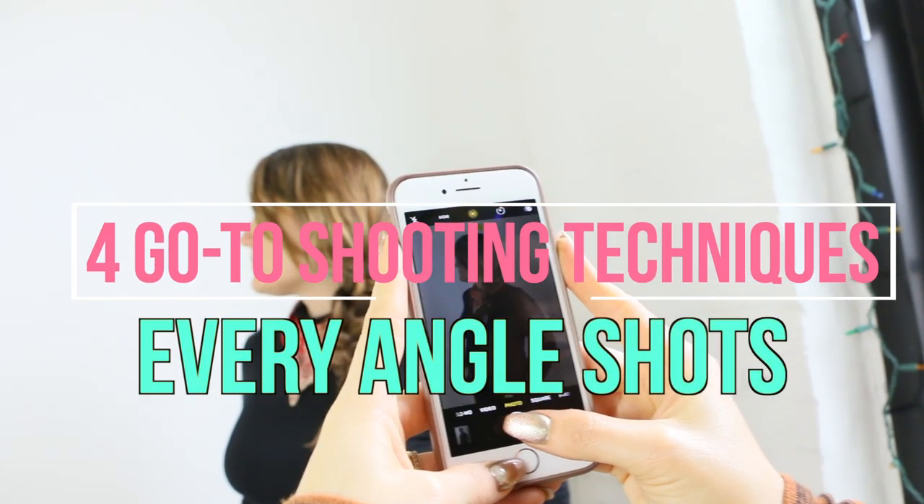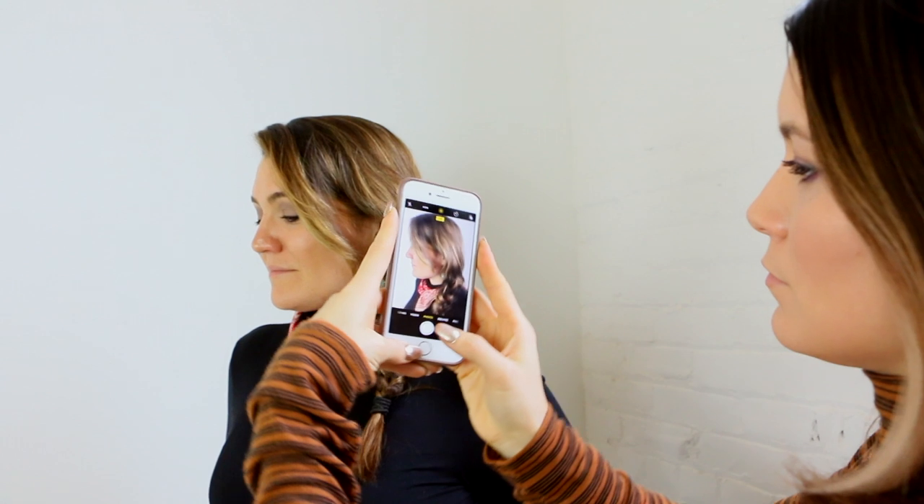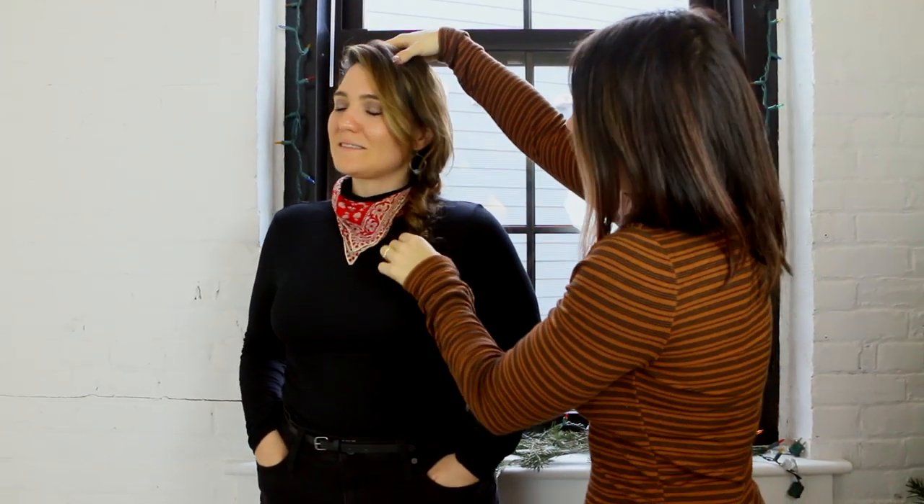Do you always feel like you take the same hair photo? Try taking your phone or camera and turning it in different ways. Step back and shoot. Change the level of your body and move your position.